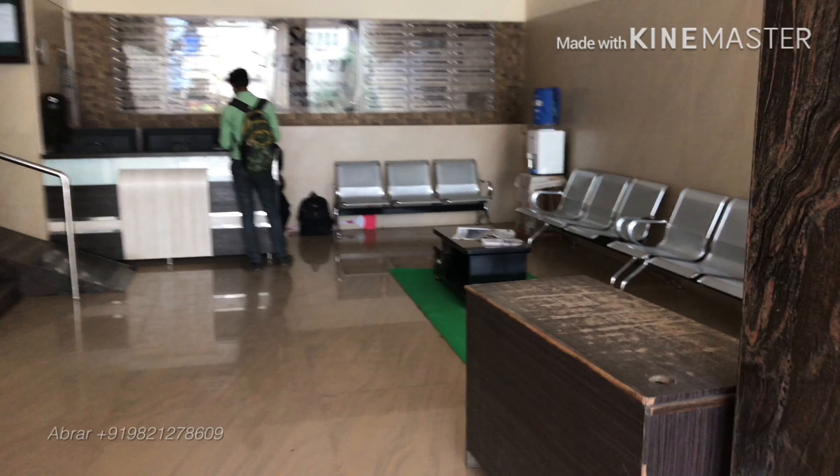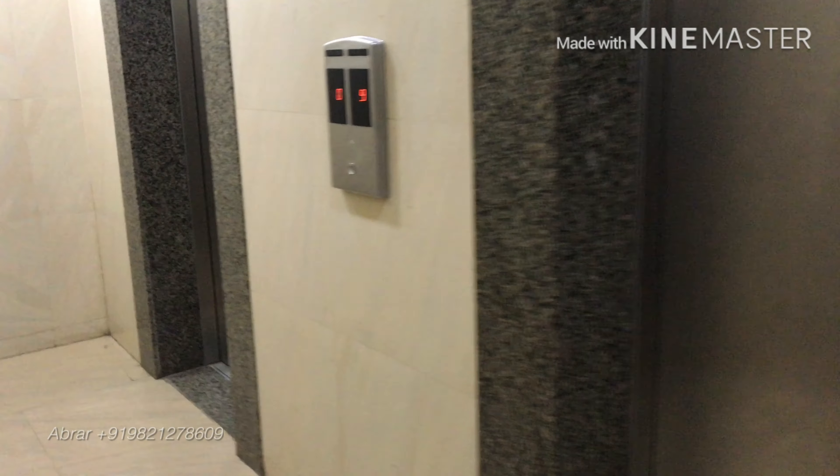So this is the lobby of Sani Tower. There are 3 elevators — one, two, and there is the third one. Let's check it out.